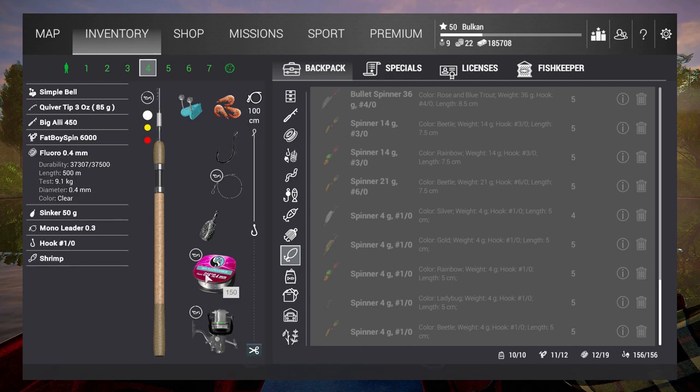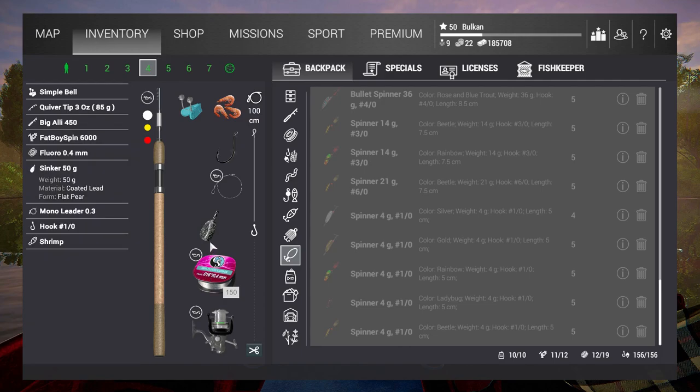This one is the 9kg setup of the Biggely 450 plus Fatboy Spin 6000. It's too much obviously for the fish, but if you're using something less, make sure that you have at least 4.5 test line because there are some other species that are much bigger at the same spot.